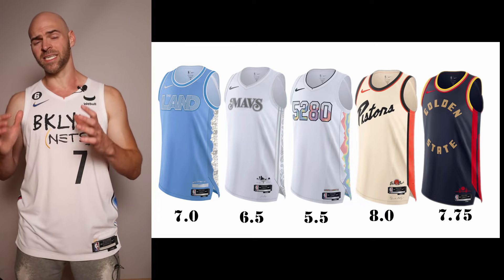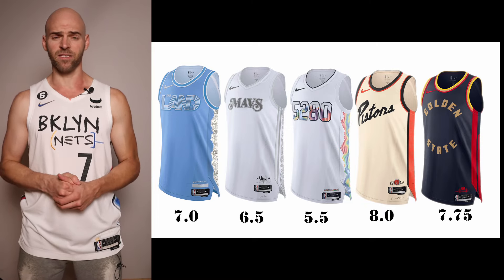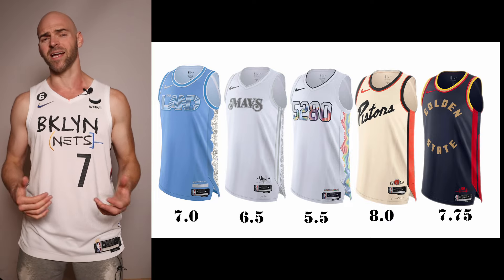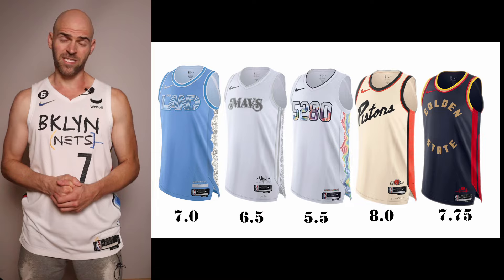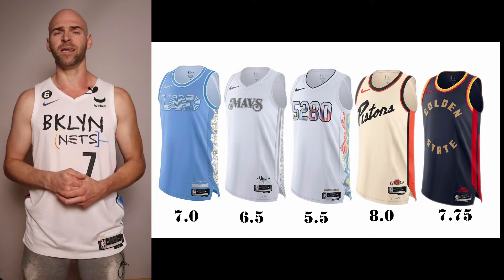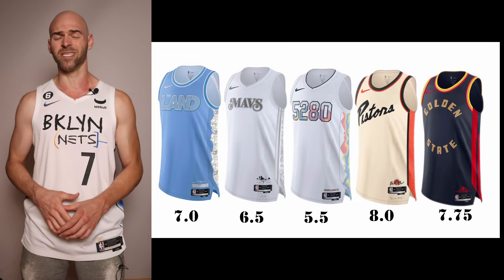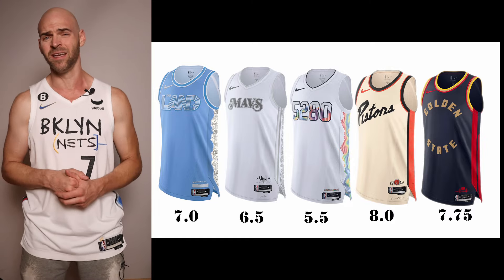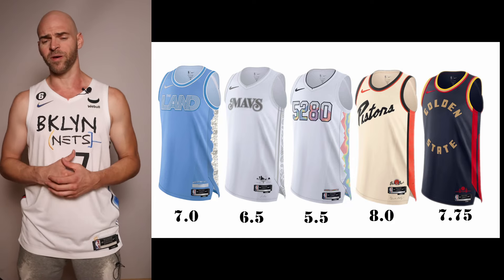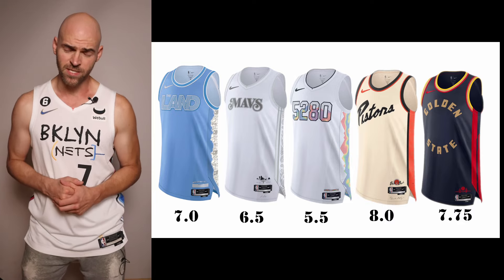We're seeing a lot of teams going back to another jersey and just swapping colors this year. That's the case for the Dallas Mavericks — it's basically a white swap from last year. Giving it a 6.5: not the best, not the worst. The Denver Nuggets again go with the '5280' on there, representing feet in a mile for Mile High. However this jersey has some other aspects that make it look a little sketchy. Without seeing the numbers and name on the back, I'll give it a 5.5 for now.